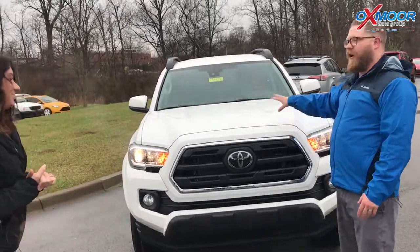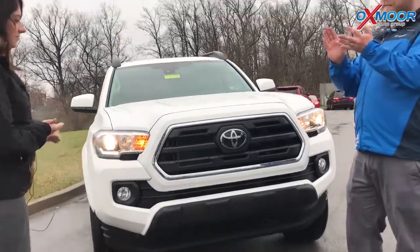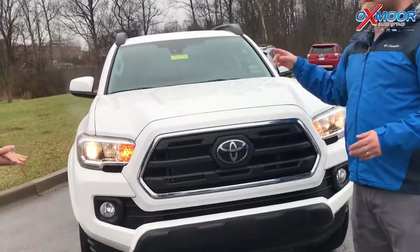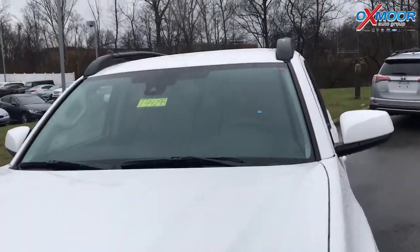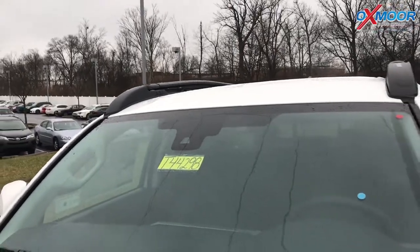What's cool about the 2018s is in all of them they've added Toyota Safety Sense P. So whether you get the SR, SR5, or the Limited — the top of the line — you're getting a multi-millimeter wave radar in the front and an in-dash camera. That gives you pedestrian detection with pre-collision, lane departure alert, automatic high beams, and dynamic radar cruise control — all of those safety features standard in every Tacoma.